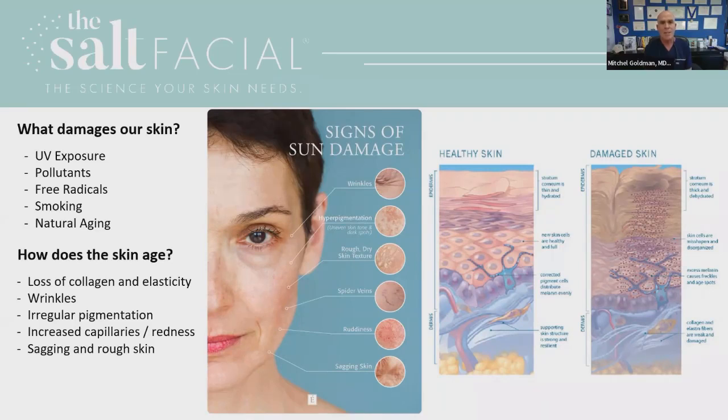This occurs because of something called free radicals — basically a chemical reaction that damages the DNA of your skin cells. We also know that smoking cigarettes increases nicotine, which can cause damage not only because of nicotine affecting the blood vessels, but also the tar — like pollution from cars — can cause damage as well. And of course, aging alone can cause a breakdown in your collagen and elastic fibers.